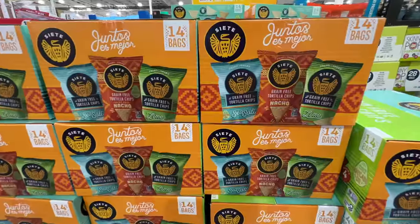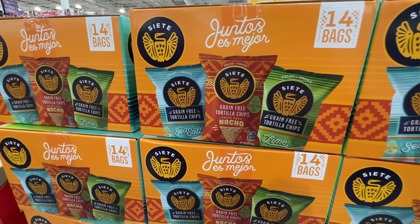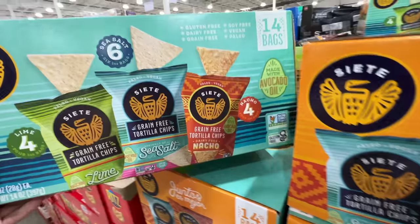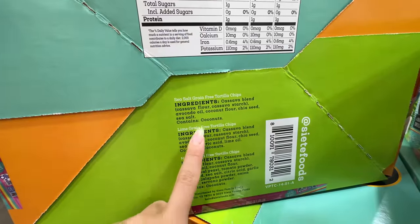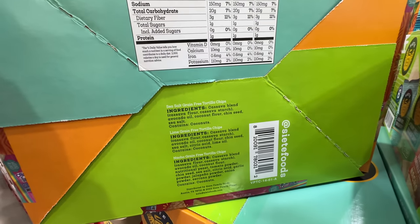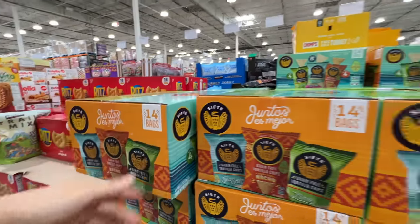Siete has individual tortilla chips now — 14 bags with three flavors: lime, natural dairy-free, and sea salt. If you've never tried Siete, they have really good ingredients — gluten-free, dairy-free, grain-free. They use avocado oil, coconut flour. This is really really clean. $14.79 for 14 bags. Love it.